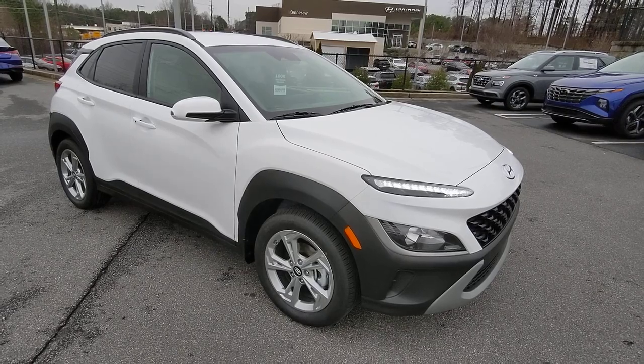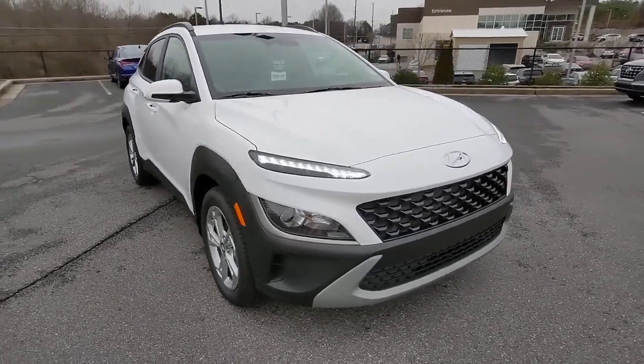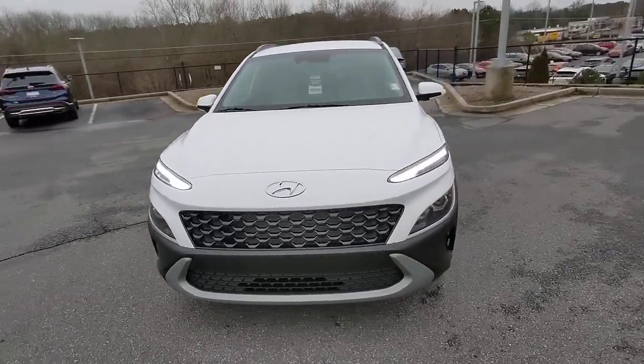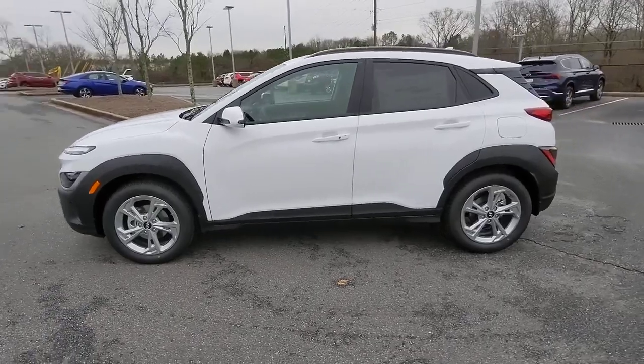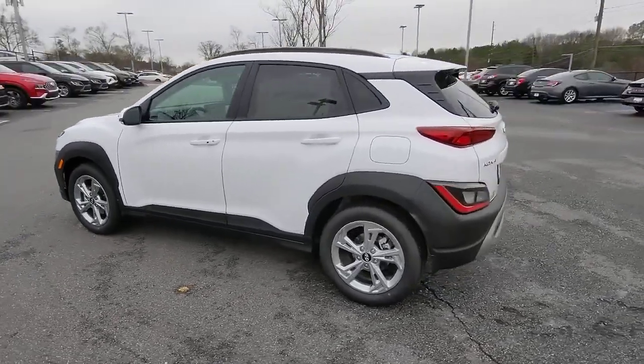Looking for your dream car? It could be the 2023 Hyundai Kona. Take a closer look at the sophisticated and versatile Kona. This fun-loving subcompact crossover delivers distinctive style,